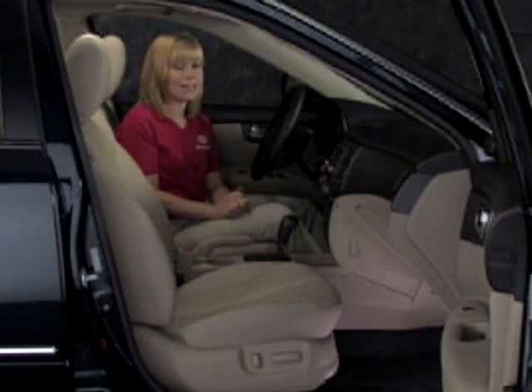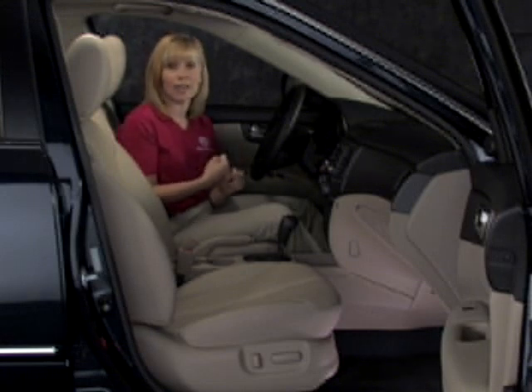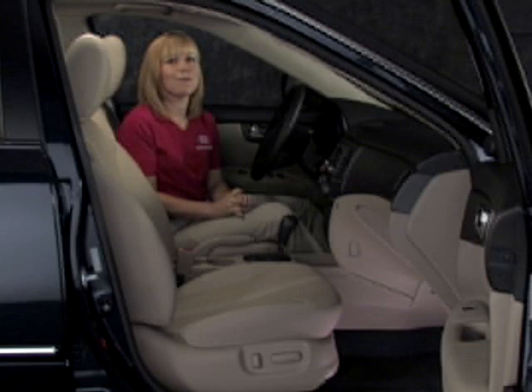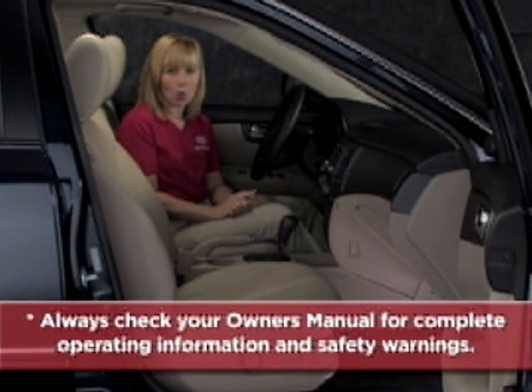Remember that under-inflated tires can have a negative impact on performance, such as adversely affecting vehicle handling, reduced fuel economy, and possible tire failure. To help you get better acquainted with these and other features, remember to always check your owner's manual for complete operating information and safety warnings.